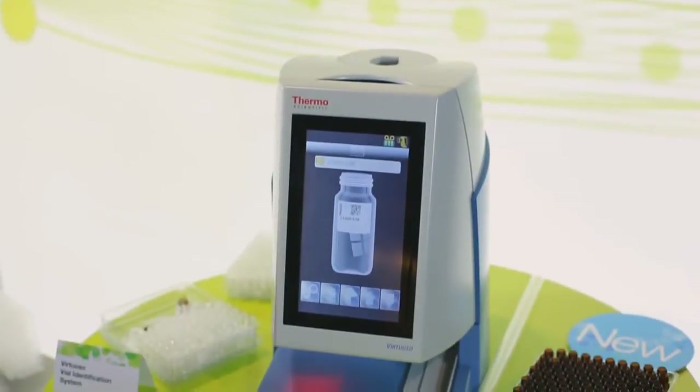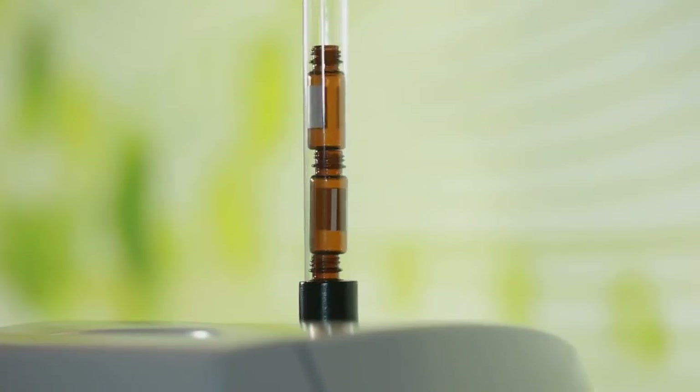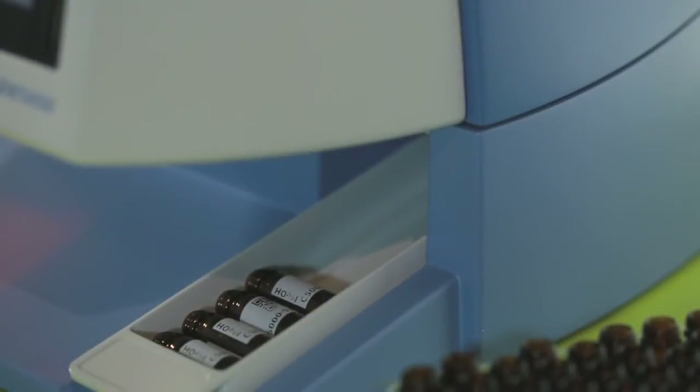It is a simple walk-up, plug and play — drop a vial in and get it to go. Or you can send information to it remotely and print your vials from another work area. You don't even need to be in front of it to actually operate it.